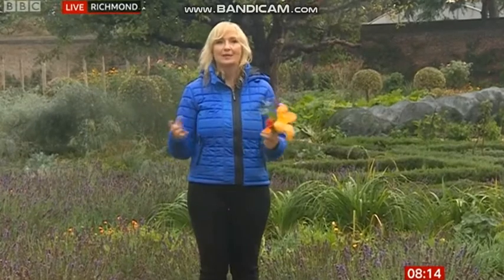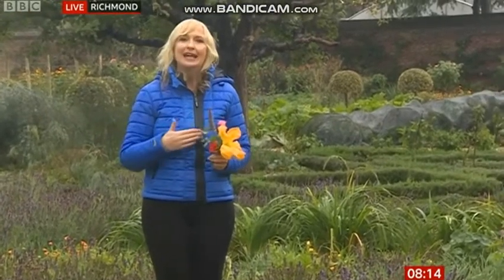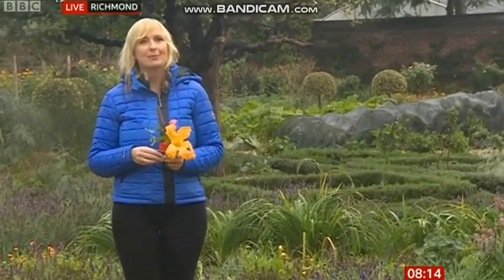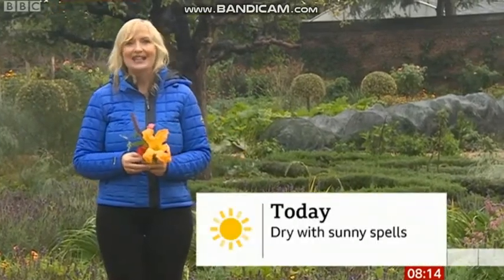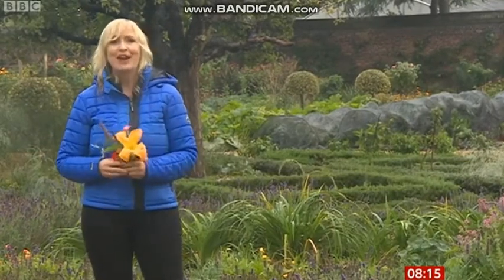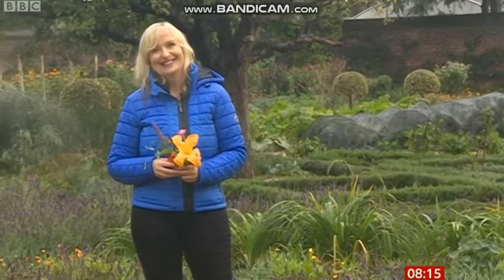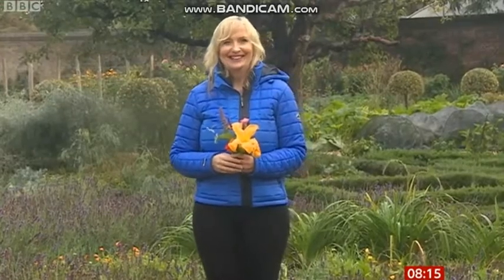If you're planning on eating any flowers, do check first, because as we all know some varieties are actually poisonous. We've had a good drink this morning - rain here in Richmond - but it has been moving away. It's still fairly cloudy and will take its time to completely lift, and then when it does most of us will have a dry and sunny day. Thank you for the flowers as well, Carol - just bringing a few blooms live onto the television this morning!